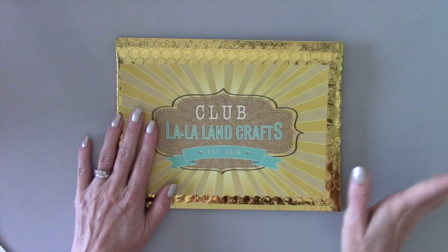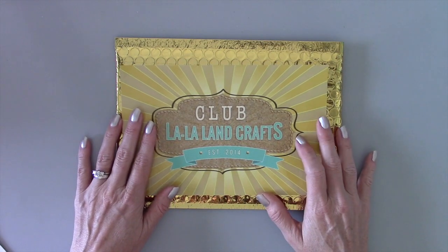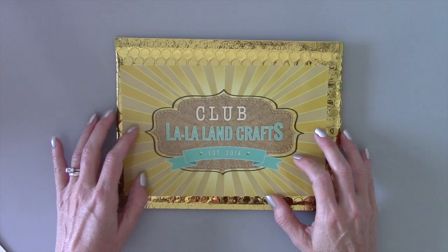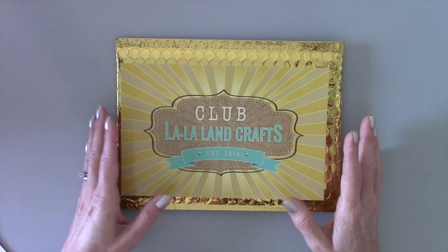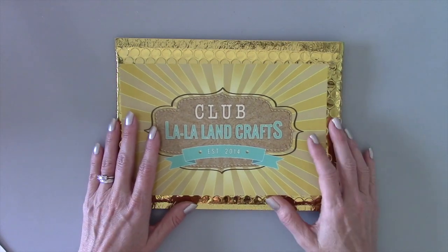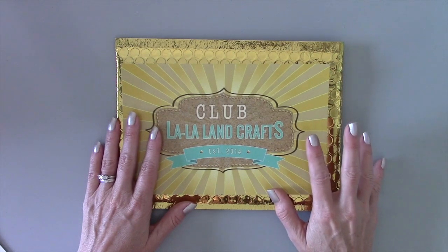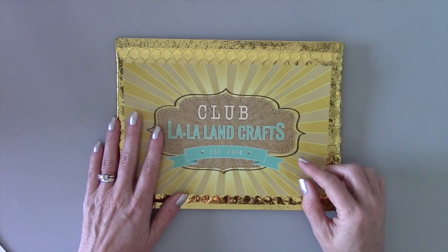Before we get into that, just some information for those of you who may not be familiar with Club La La Land Crafts: this is a monthly subscription-only kit. The full kit includes two clean mount rubber stamp sets and coordinating dies. There's also a stamps-only kit and a dies-only kit, and I have the links to the subscriptions in the information area below this video.